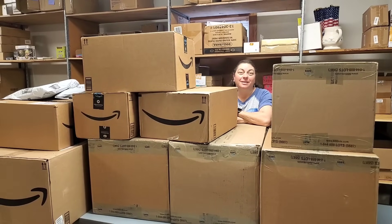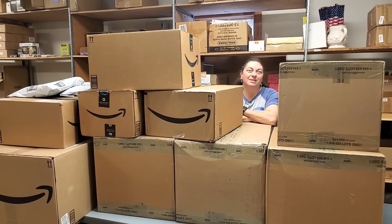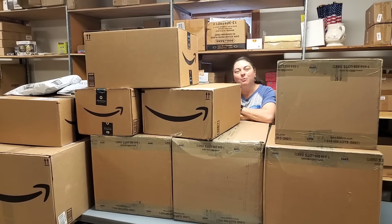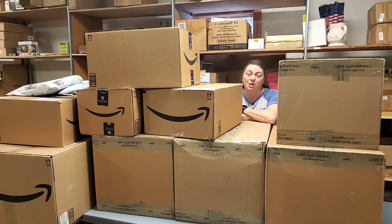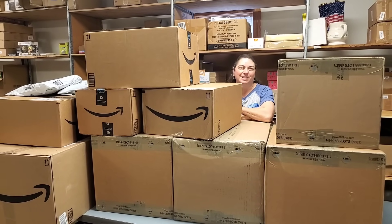Hey everybody, it's Heather from Hooked on Pickin! It's kind of like where's Waldo, but where's Heather? Because I'm hiding behind this wall of boxes. We're going to open each and every one of these boxes and show you what's inside. We'll be putting some of them on hookedonpickin.com, and then we'll have some of them on tomorrow's fire sale. So we're super excited to find out what's in all these boxes.